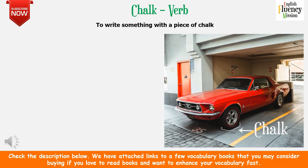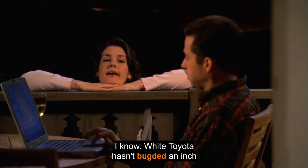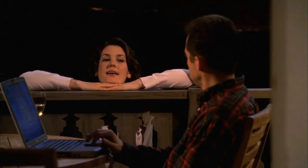'Chalk' is a verb that means to write something with a piece of chalk. In the clip, she says: I chalked her tires — meaning she drew a circle around the tires, so if the tire budges an inch she will know about it. Charlie's busy right now, Rose. I know the white Toyota hasn't budged an inch two nights in a row. I chalked her tires.